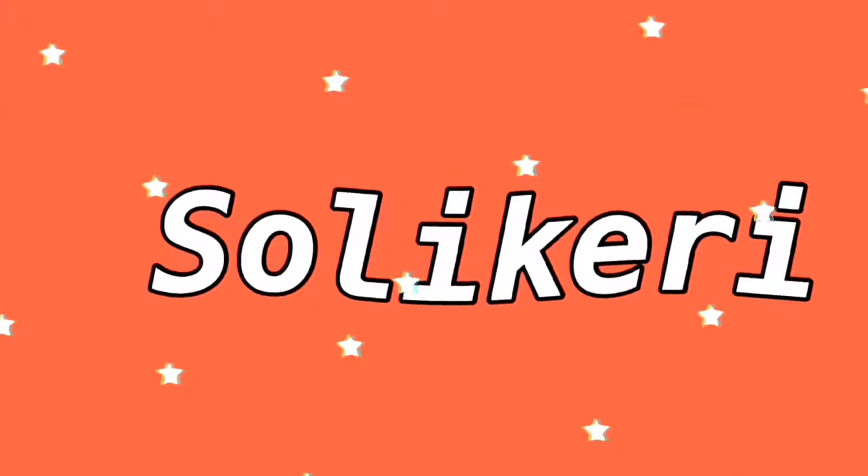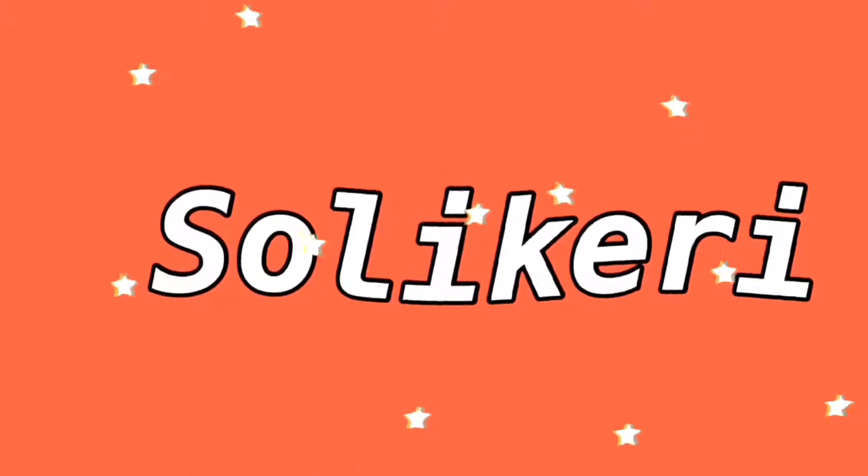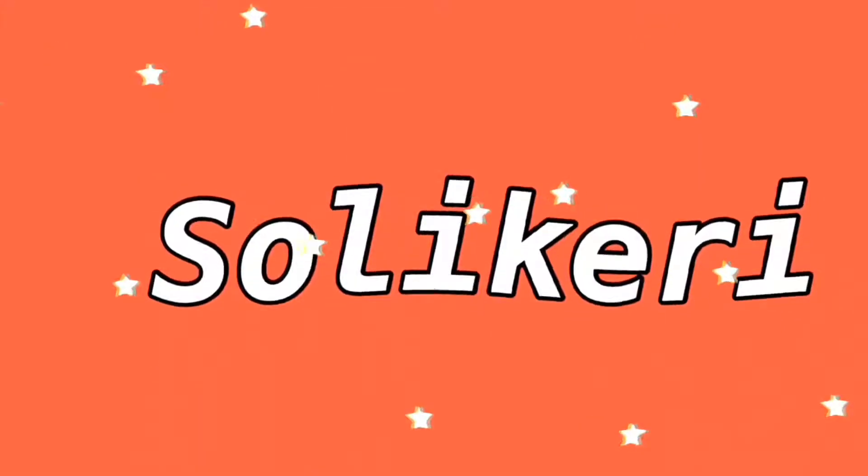Hey guys, welcome to my channel. If you're new here, hi, my name is Aria. I post videos on advice, lifestyle, and fashion. I post every Monday, Wednesday, and Friday at 5 p.m., so please consider tuning in to my channel. Let's get right into this video.